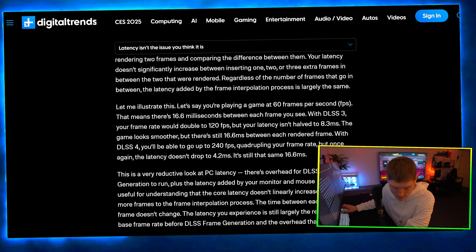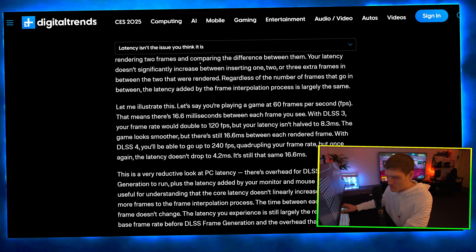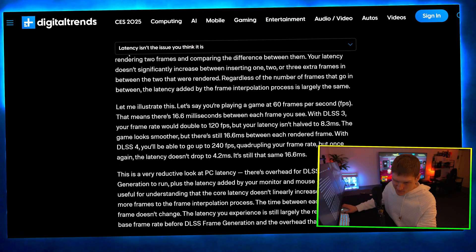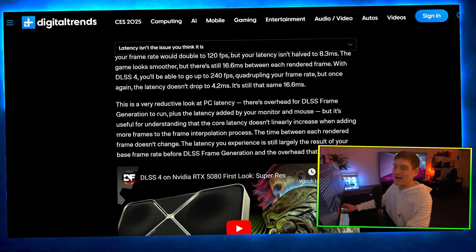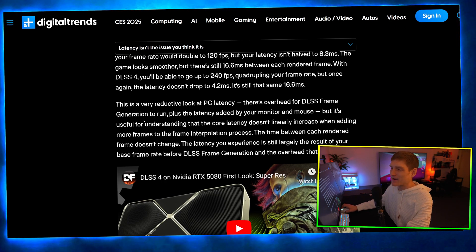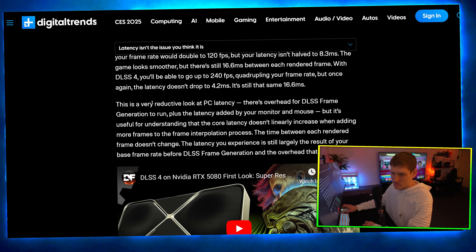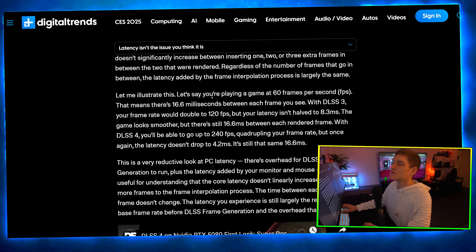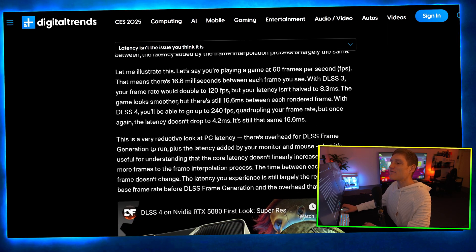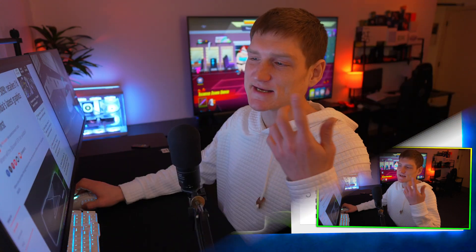Your latency doesn't significantly increase between inserting one, two, or three extra frames between the two that were rendered. My eyes are getting messed up looking at that black and white — like some trippy rainbow effect. Regardless, the reason I'm sharing this is because I see people who can't think for themselves and actually test something before hopping on the bandwagon of what somebody else told them.